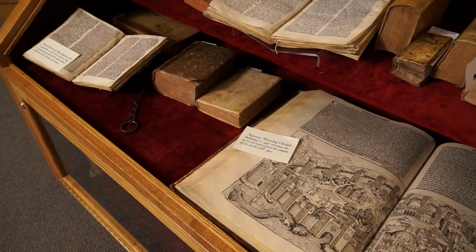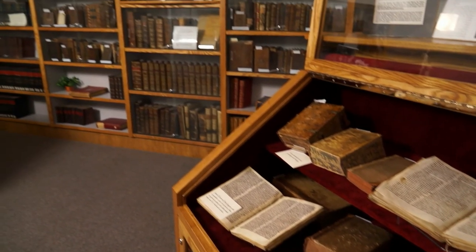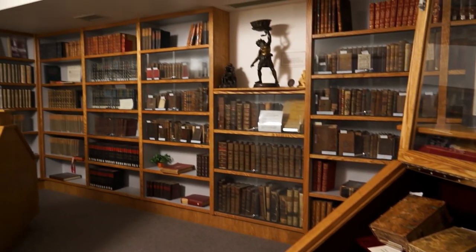I've been told by many visitors — the University of Saskatchewan experts and professors — that this is an exceptional collection of rare books. Thank you.